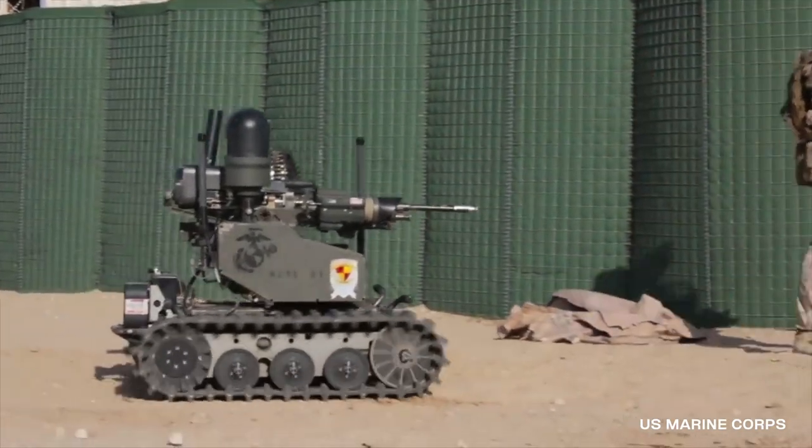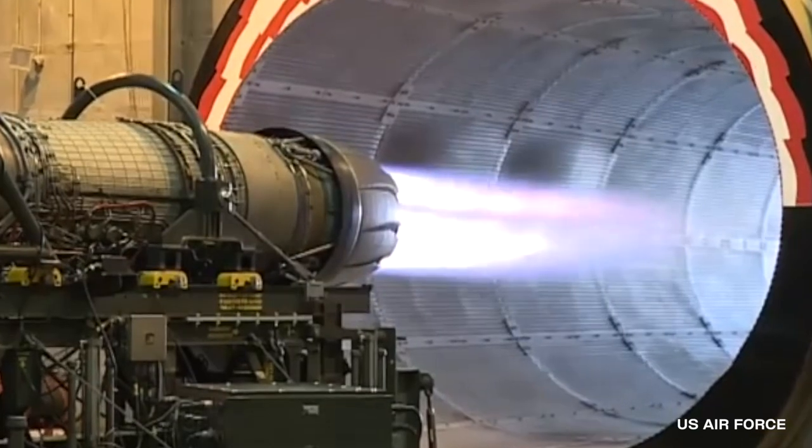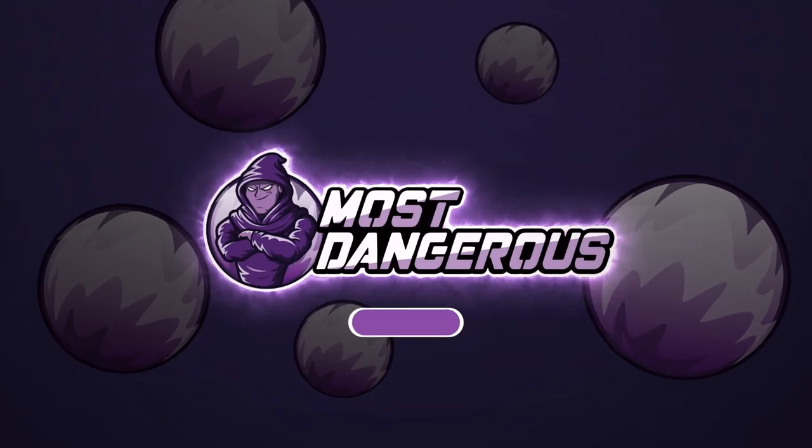From advanced military robots armed with automatic weapons to an incredible and loud video of a jet engine being tested inside a building, here are five incredible military tests caught on camera.